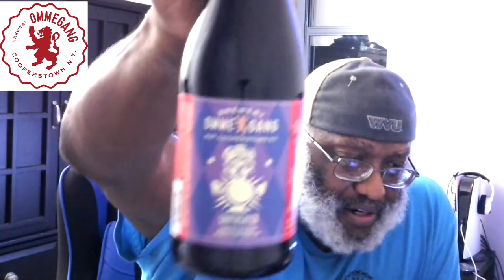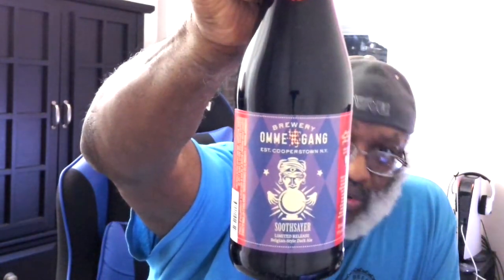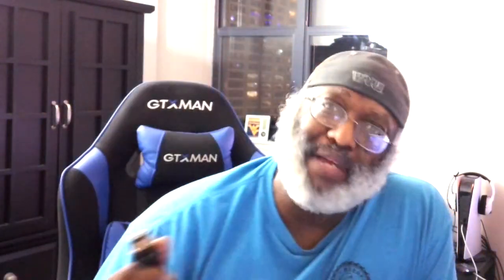Belgian style dark ale. Here is a look at the beer — we're looking at a bottle of 25.4 ounces. I have some big beers I need to finish off, so that's what I'm going to crack open. It was one that was under a limited release; not sure how often they bring this one out. You're looking at an ABV of 8.9% with this one.